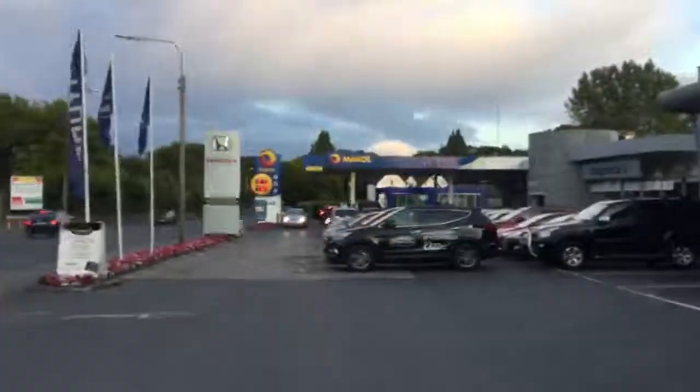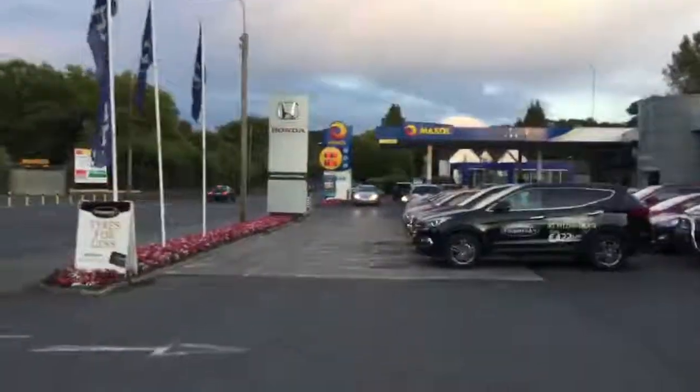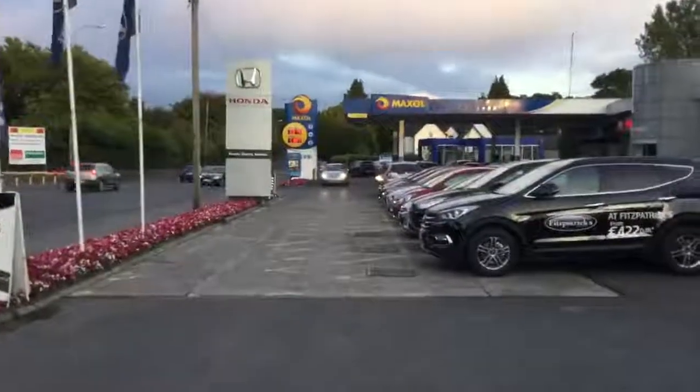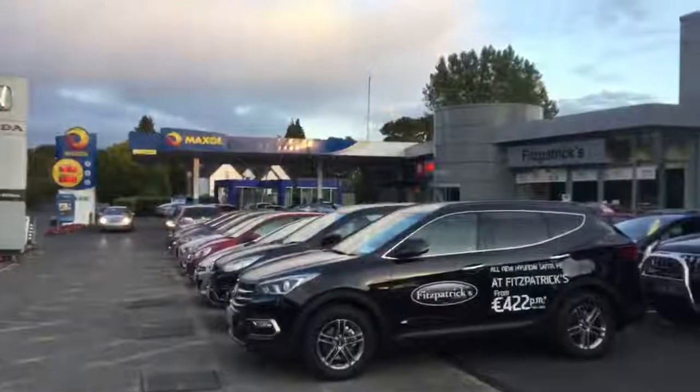Just in case you're wondering, we are Fitzpatrick's Kildare. Brian is my name. If you'd like to come and look at the car, give me a ring on 086 843 1945 and I'll tell you how to get here — just ask for Brian. The garage is located in Kildare Town, about 30 minutes out of Dublin, just off the M7 motorway.